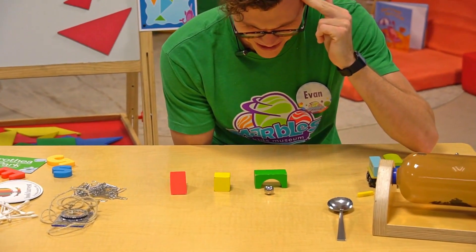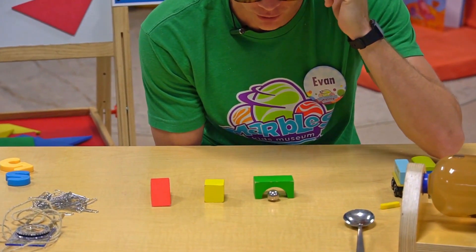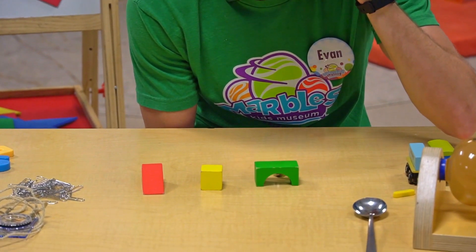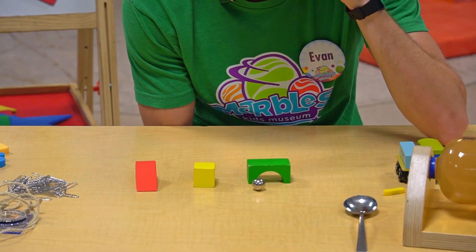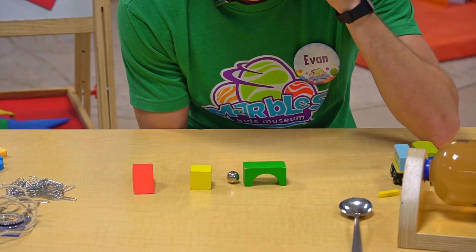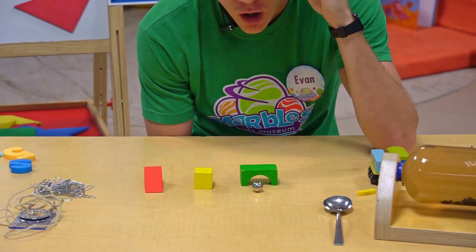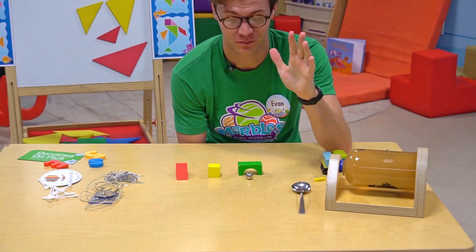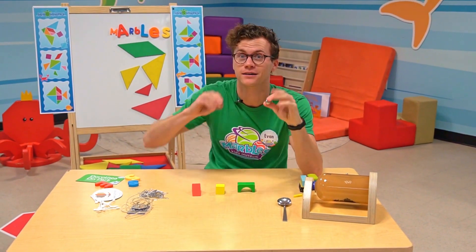You've got to concentrate really hard and then it'll start to move. You have to hold that concentration. Keep going. Wow, that was really difficult — but it wasn't actually magic. It was in fact magnets.